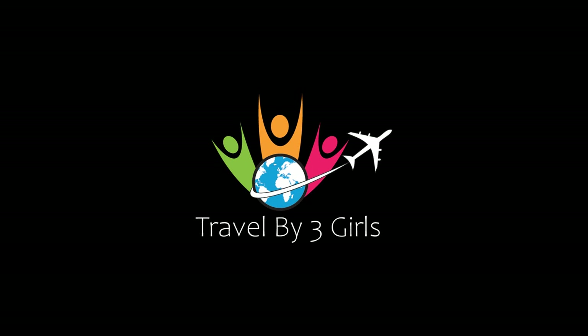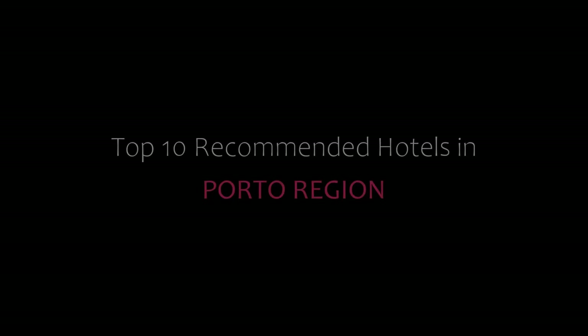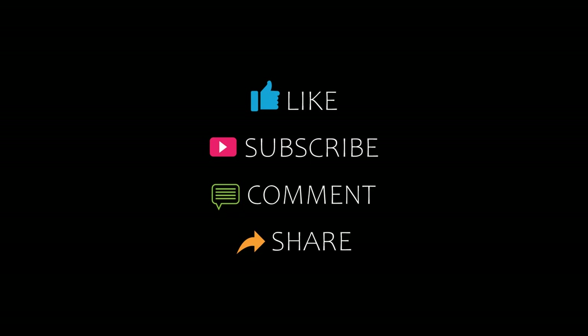Hello friends, welcome back to my channel. You are watching Top 10 Designer Hotels in Porto Edition. Please subscribe to my channel and don't forget to like, share, and comment. Let's start the video.